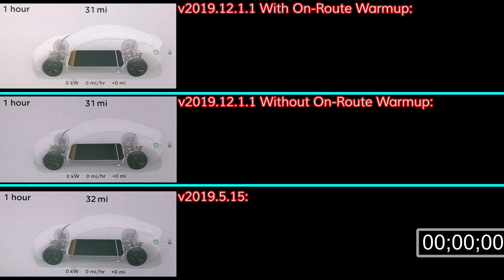The charging session in the middle of your screen was also 2019.12.1.1, but with no navigation destination set, which should prevent enroute battery warm-up from activating. I had just finished driving the car down from 45% to 10%, and the ambient temperature was about 72°F.